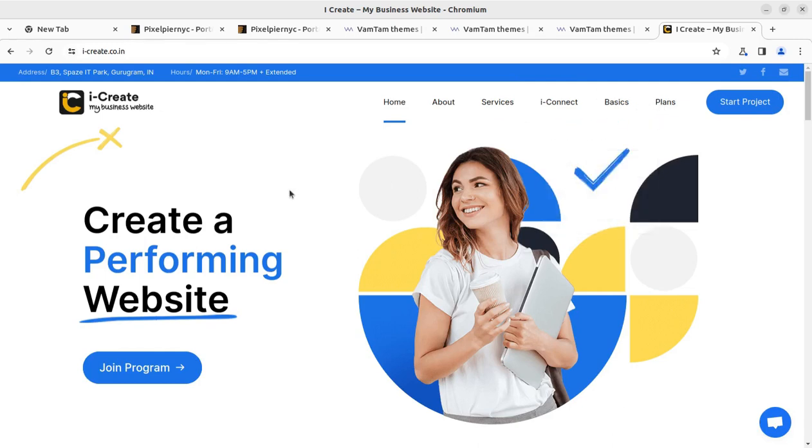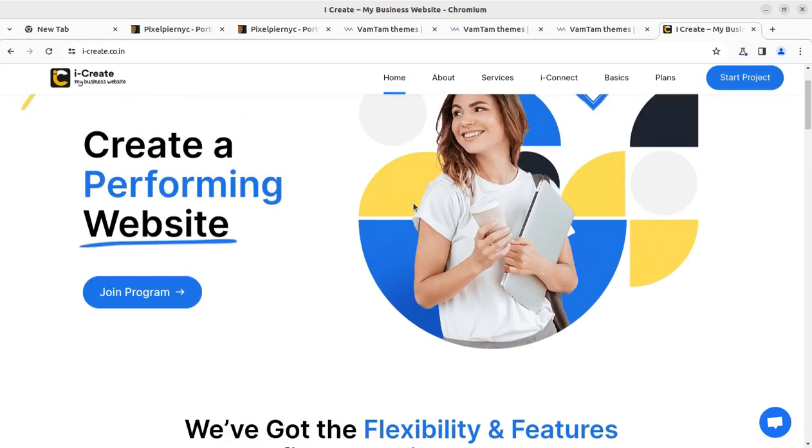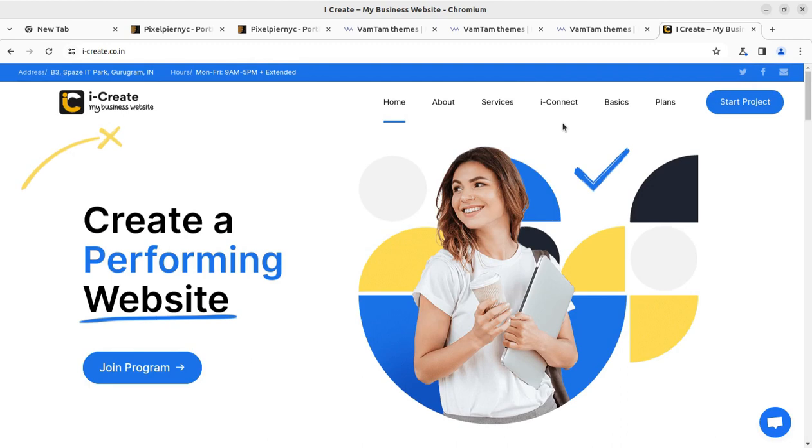Hi friends, at our i create program we are supporting hundreds of WordPress websites, and in our complete delivery plans we are also delivering multiple websites every month.